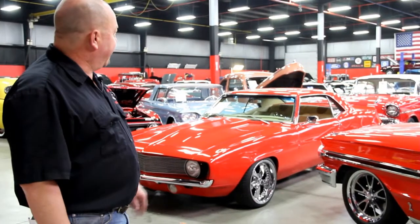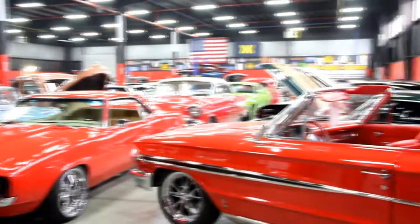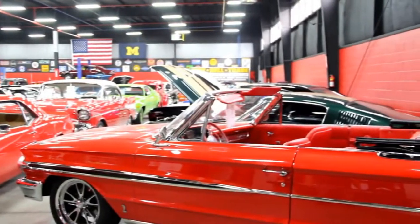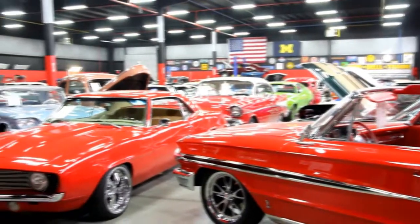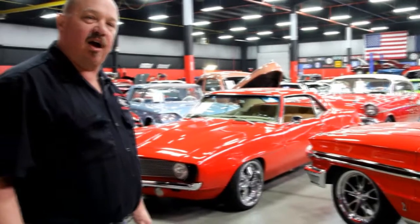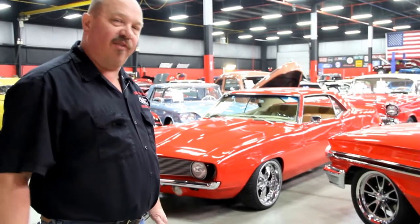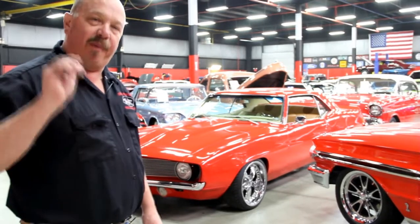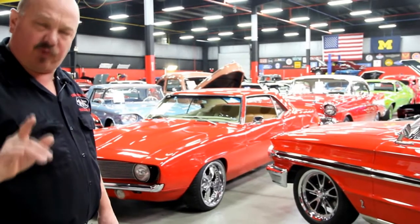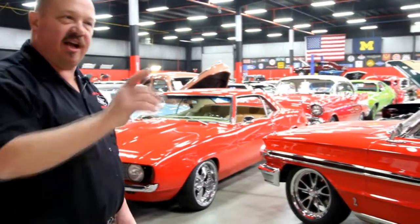We're out here in our big showroom now. We've got 20,000 feet here and I've got 10,000 feet right down the street. We've got over 120 cars in stock right now. We buy about 35 a month, and one of the ways we buy cars is customers like you help us out — people call us every day with their cars for sale. If you know of a guy with a car for sale, get us that phone number and we'll pay you $200 if we buy that high-quality muscle car.